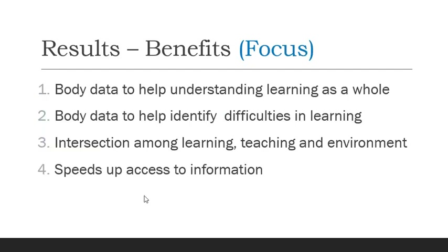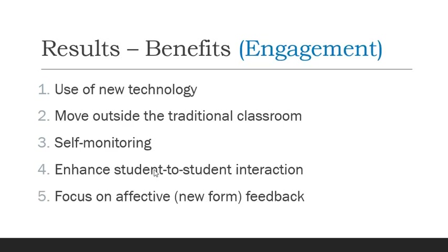What kind of specific benefits are we talking about? Body data was collected to help understand learning as a whole and to help identify difficulties while learning. Learning in different environments and collecting different types of information helped to understand the intersection among learning, teaching, and the environment in which learning occurs. With sensors and the internet, the access to information is sped up, so you get body information fairly quickly and can examine what it means in terms of learning.